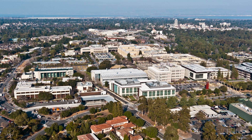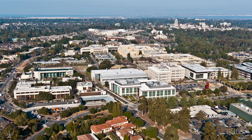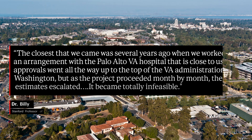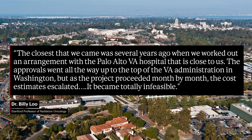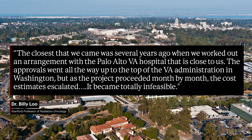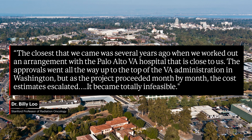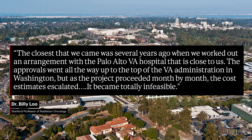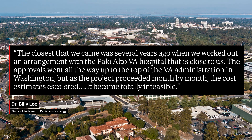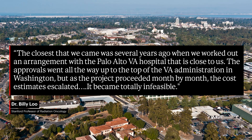Stanford professor of radiation oncology Dr. Billy Liu told Forbes: "The closest that we came was several years ago, when we worked out an arrangement with the Palo Alto VA hospital that is close to us. The approvals went all the way up to the top of the VA administration in Washington. But as the project proceeded month by month, the cost estimates escalated. It became totally infeasible."